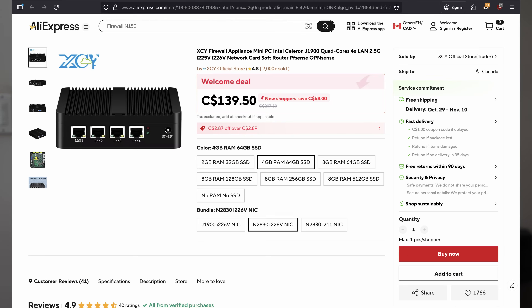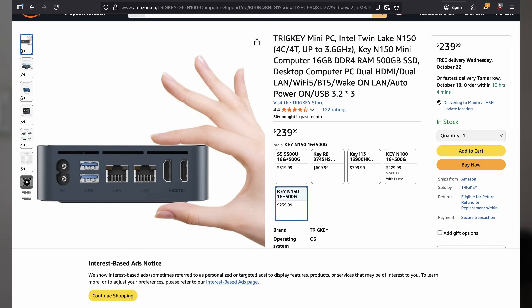The issue is that when I talked it through, someone more experienced pointed out that the N2830 processor on those units is ancient — from around 2014 — and doesn't support AES-NI, so PFSense wouldn't support the latest version on it. So I started looking at mini PCs, and ended up finding one on Amazon — the Trig Key N150, which is what we're talking about today.